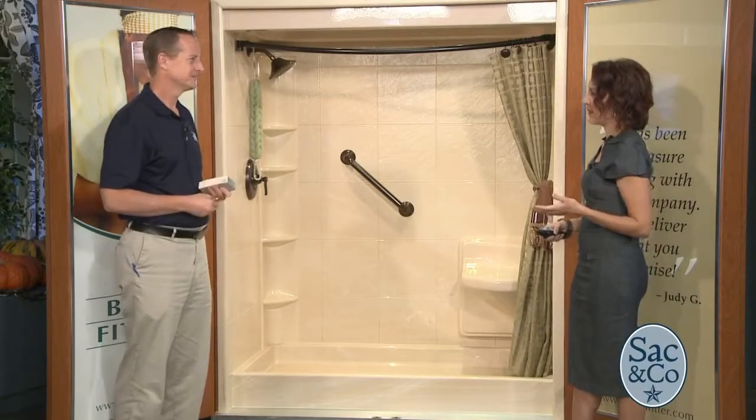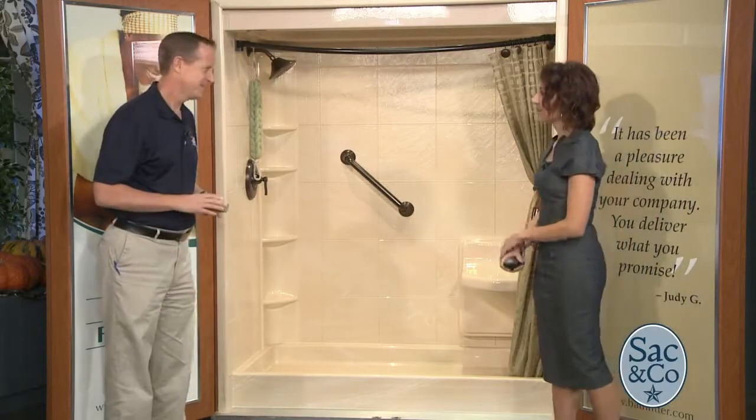We have Rob Planette. He is the branch manager of Bath Fitter. And you're here to help our viewers update their bathrooms in as little as one day, right? Yes, exactly.